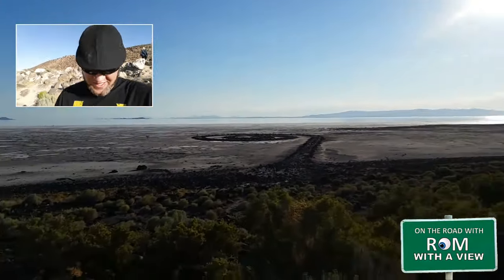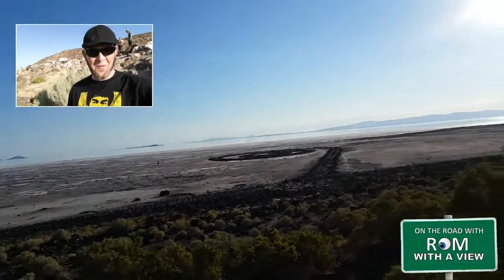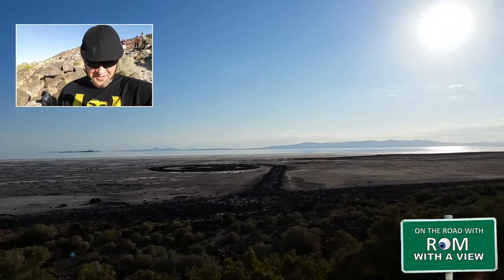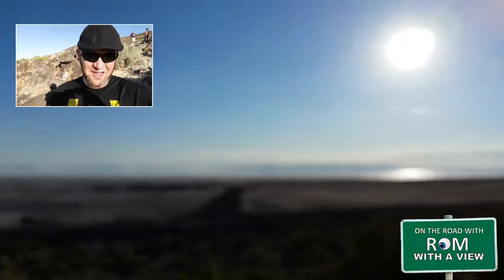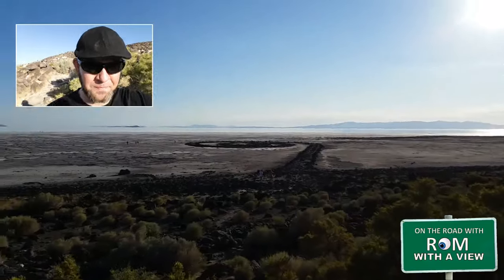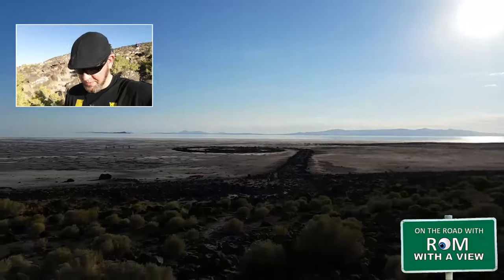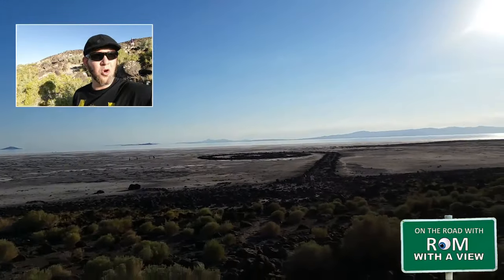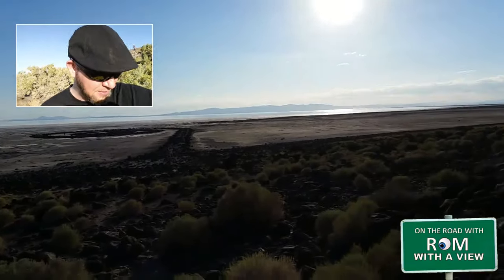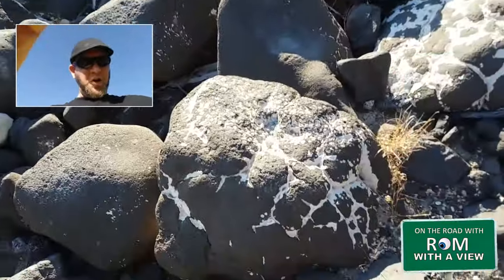The Spiral Jetty — unfortunately we're here at a bad time of day, so trying to see it while we're looking kind of towards the sun, it's kind of not happening. But this is the Spiral Jetty, and all around here is the Great Salt Lake. This is a piece of earthwork art, created back in 1970 by an artist by the last name of Smithson. He used basalt —